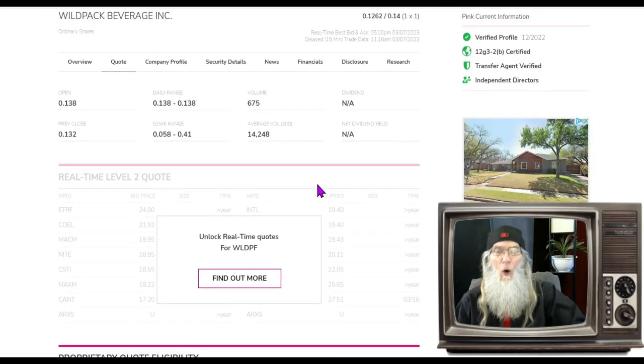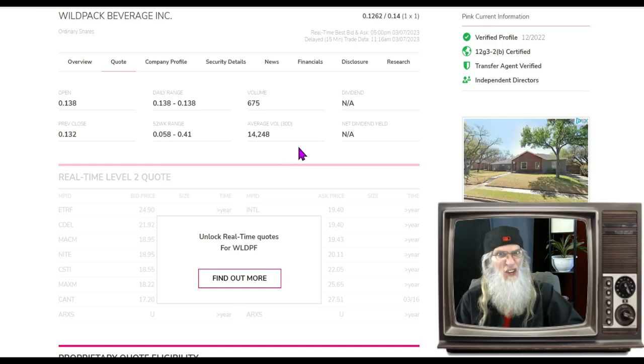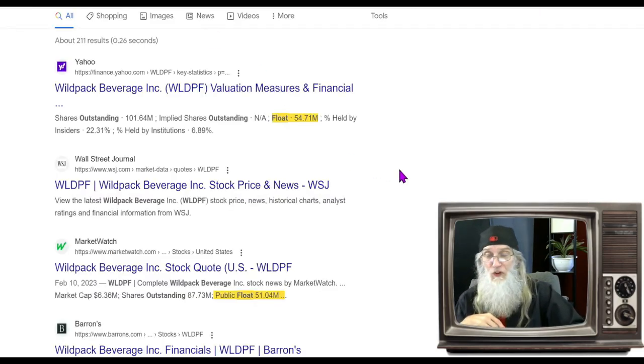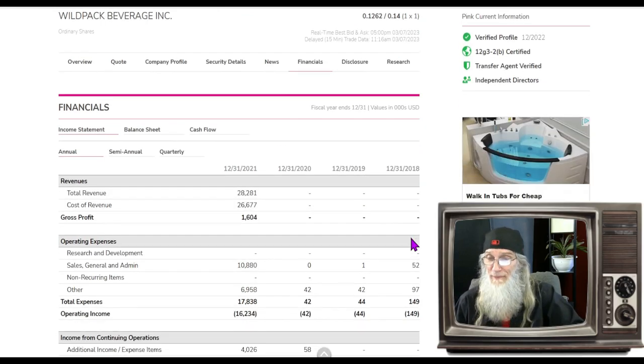Looking at the relative volume today — wow. That's not under the radar, that's ignored. Dropped from 14,000 shares a day, which is already under the radar, to just 675 shares today. That screams buying opportunity. Share structure: 111 million outstanding shares. The float was listed as 46 million eight months ago, so I jumped to Google — they say roughly 54 million or 51 million. So we're at about 50 million, which we can live with — much better than 500 million or a billion.